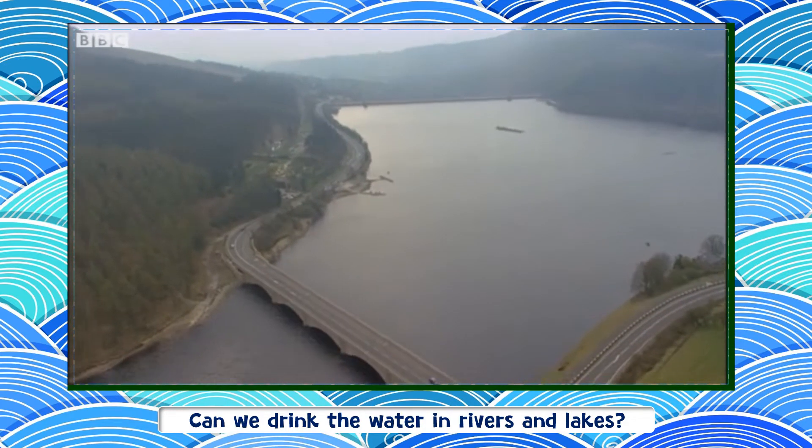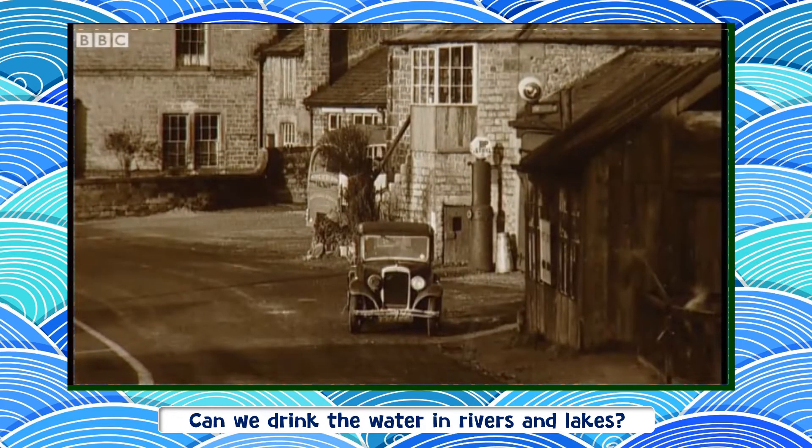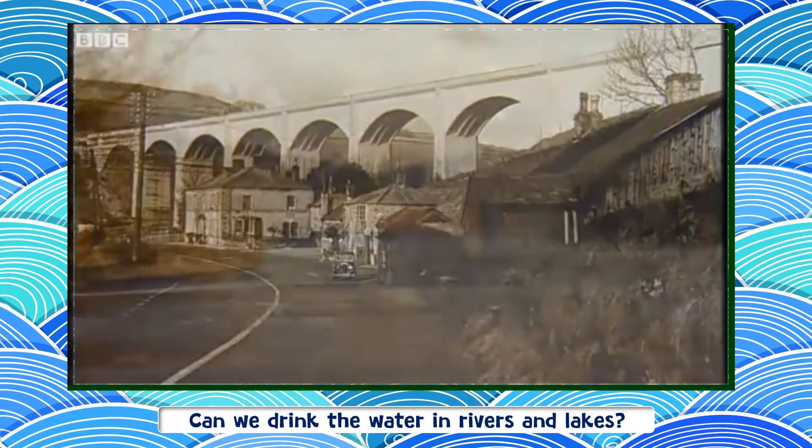Further down the Derwent Valley, the Lady Bower Dam was built in the early 1940s. Before the reservoir was built, there were two villages and a school, where there's now only water.